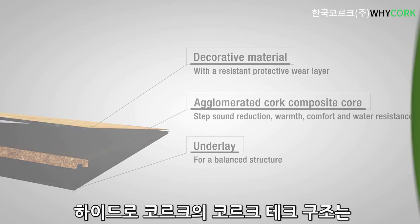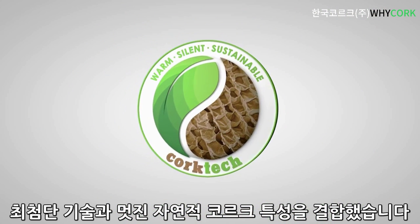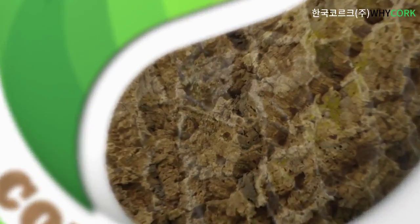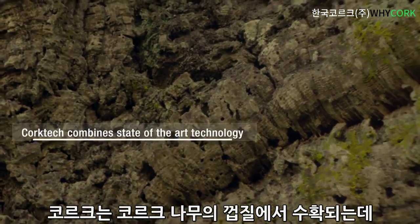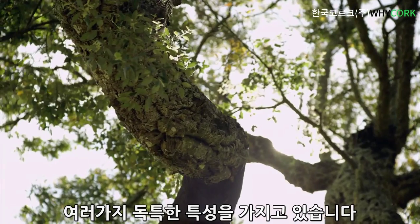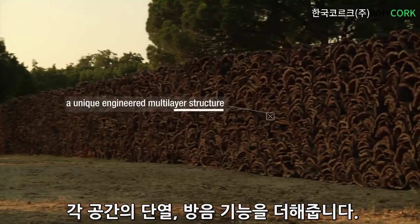HydroCork, with its Corktech structure, is a unique combination of state-of-the-art technology with the amazing natural properties of cork. Cork comes from the bark of the cork oak tree and it's notable for having unique features. Cork enhances the comfort and the acoustic and thermal insulation of each space.